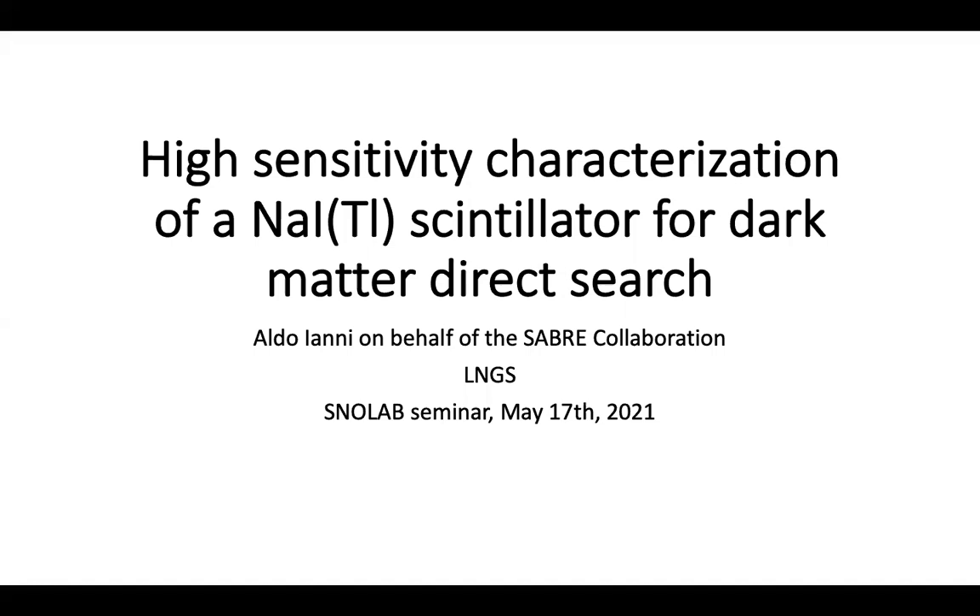Thank you very much for being here. Today we will discuss the high sensitivity characterization of scintillating sodium iodide thallium for dark matter direct search. This new study is appearing in the coming days on the arXiv from the SABRE collaboration about the characterization of a sodium iodide detector at the Gran Sasso Laboratory.